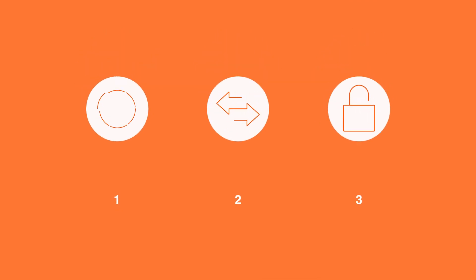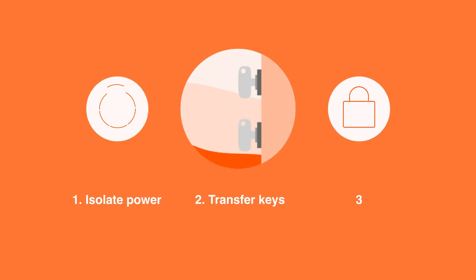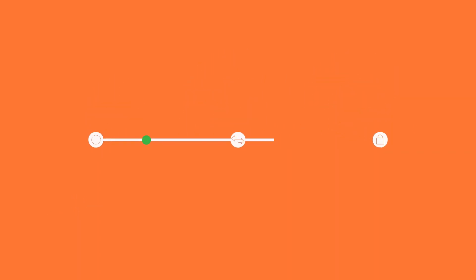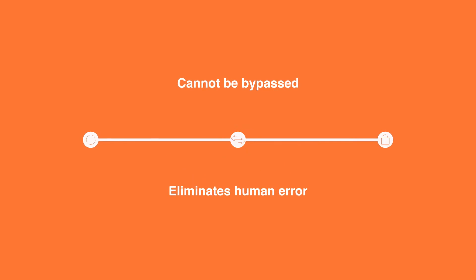A three-stage process — isolate the power, transfer the keys, and safely access the hazardous environment — cannot be bypassed and eliminates the risk of human error.